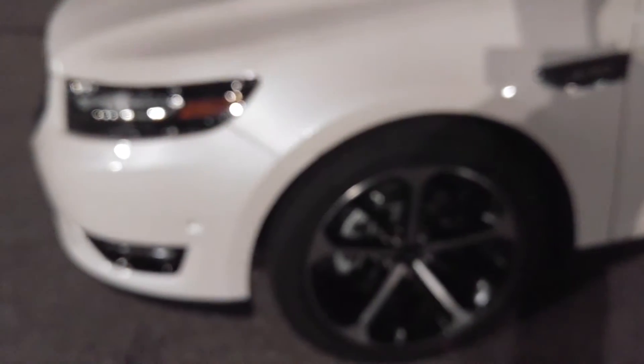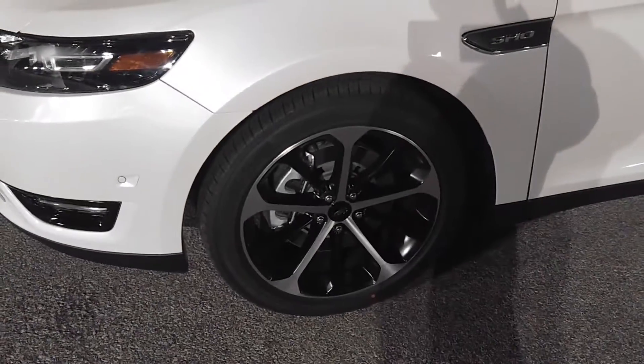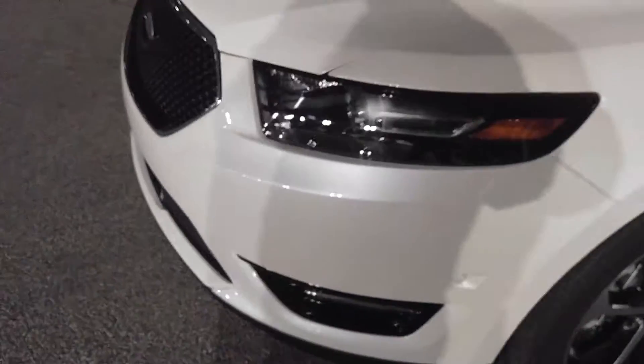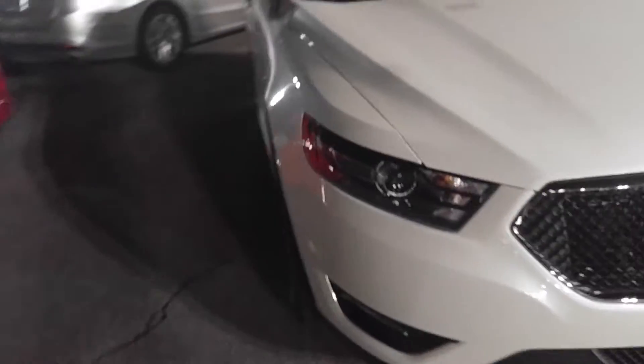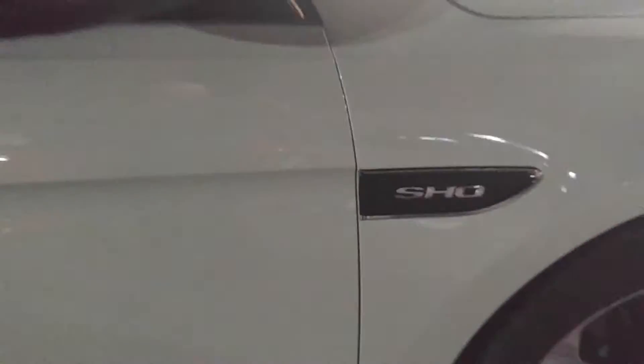Polished aluminum wheels — hard to believe. I don't think it's really called white, to be honest with you. It's badged all around so people don't think you have a regular Taurus. In fact, it's called White Platinum Metallic Tri-Coat, and of course that's $500 extra.